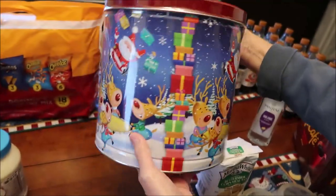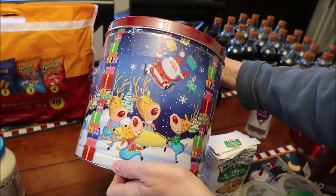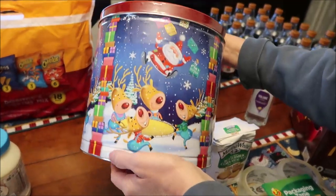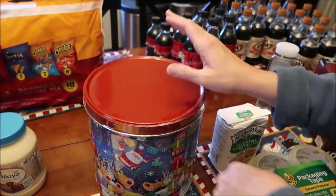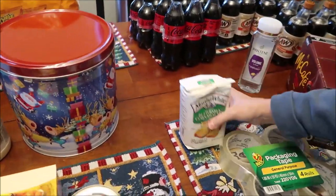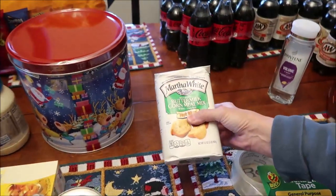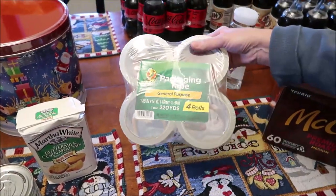I bought the popcorn tin for the kids to eat on when they come over. Usually you get three different kinds in these — caramel, cheese, and regular butter popcorn. We also got Martha White buttermilk cornmeal mix.